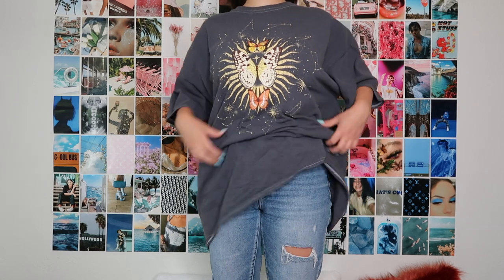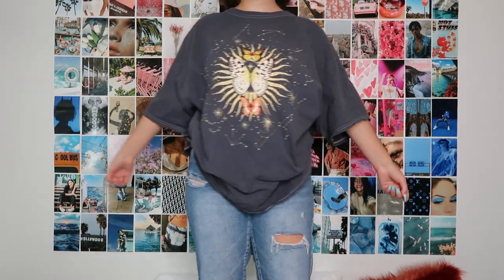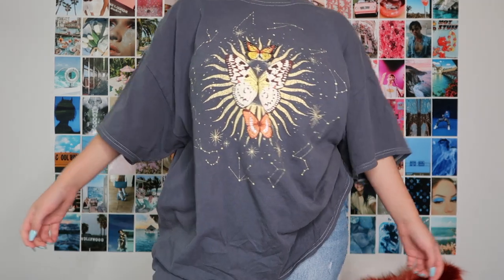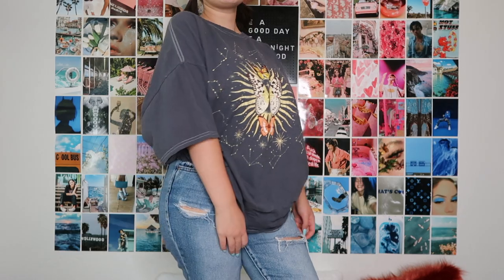First, we're going to do the stuff I got in Vegas. If you saw my Tesla video, I was in Vegas and went to the mall. First up, I got this t-shirt — it's super big, like one size fits all, but it's huge. I kind of love it though; it's really nice and comfy, especially for online school. I can just throw it on with some shorts and be really chill and relaxed. I wore it today and I like it.